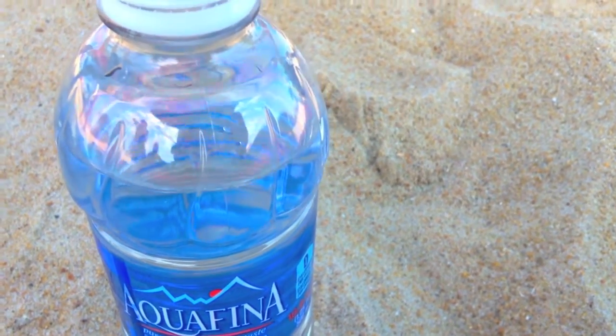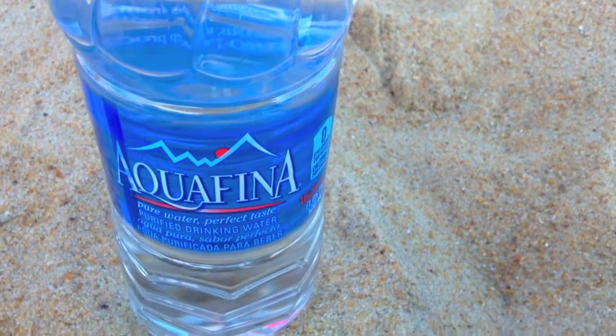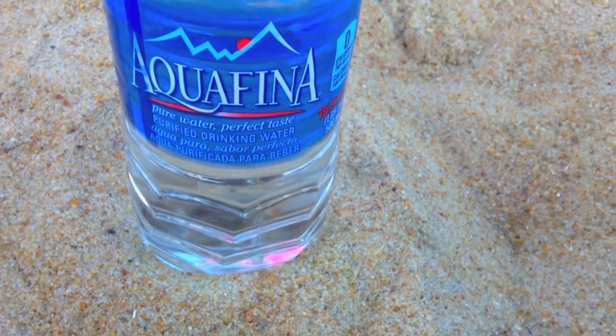And then I like to bring water just to keep myself hydrated throughout the day with the heat of the sun and everything. It's just really good to stay nice and hydrated.